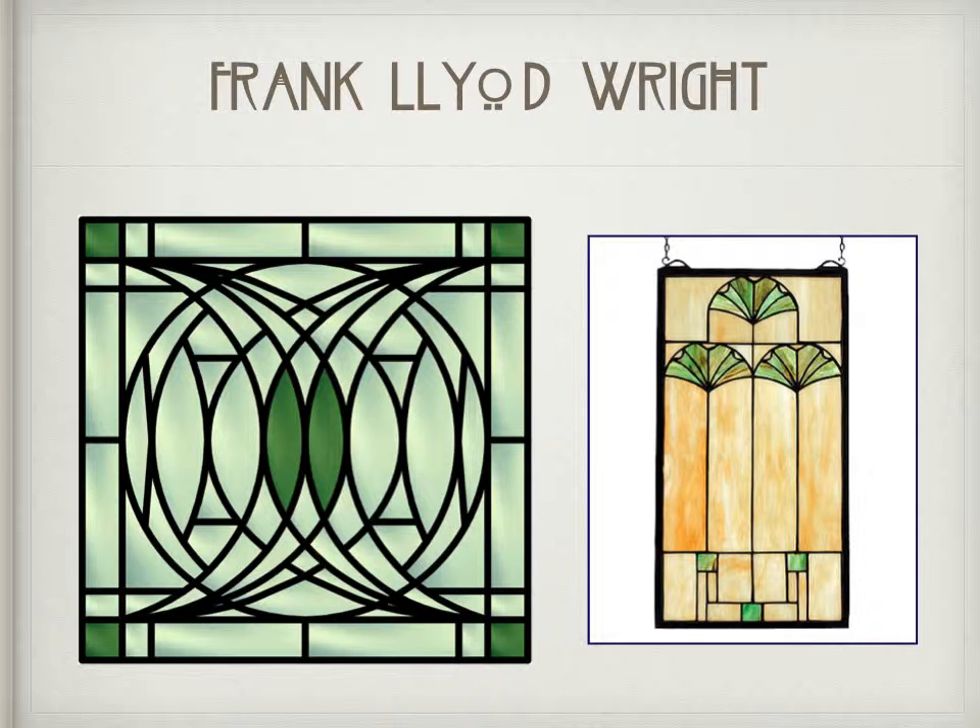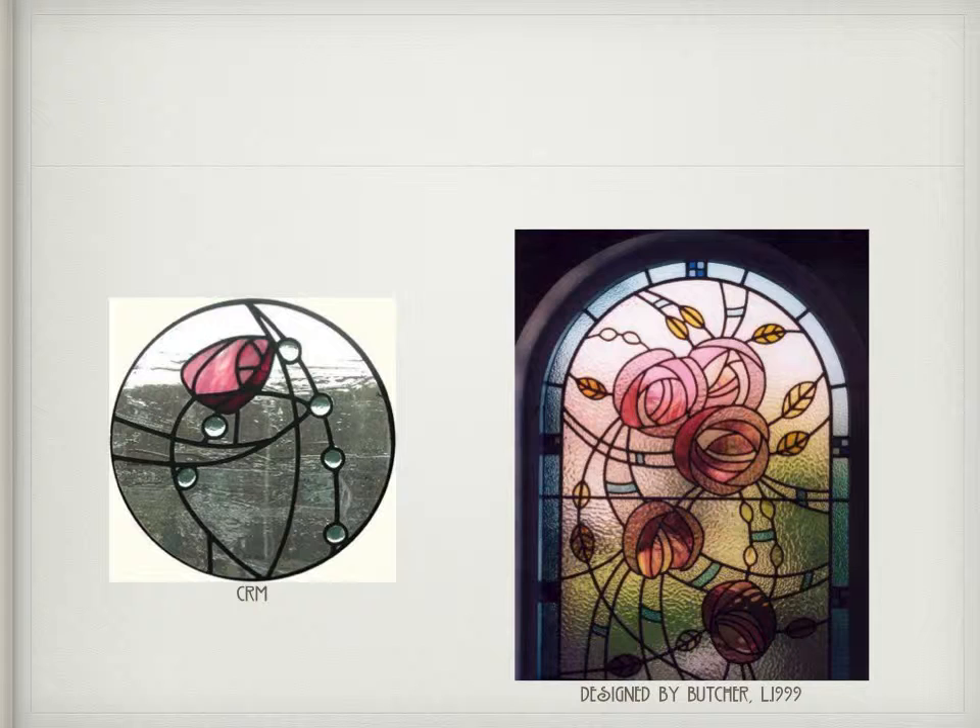Frank Lloyd Wright's windows were also inspired by Charles and Margaret's own designs. In 1999, Butch designed a glass window which is in turn inspired by Charles' own rose designs.